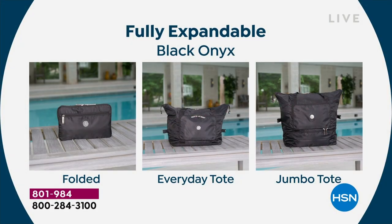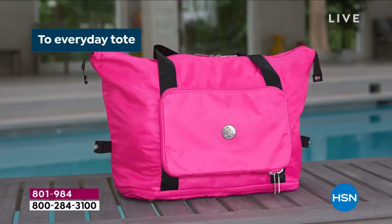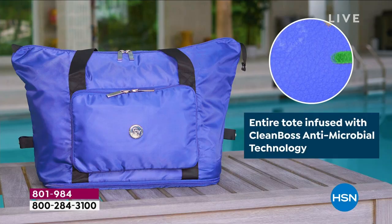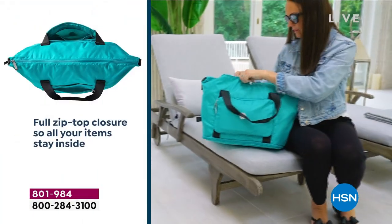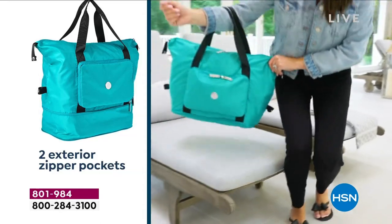How cool is this tote? Fully expandable. The entire tote is infused with antimicrobial agents, so you're getting that continuous release of silver ions. Those are going to help eliminate bacteria — unwanted bacteria that causes odors and stains. The measurements are 16 by 12 with a five-inch handle drop, and a full top zip closure. Super, super lightweight, tiny footprint.